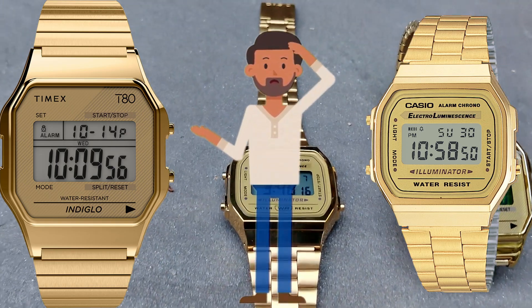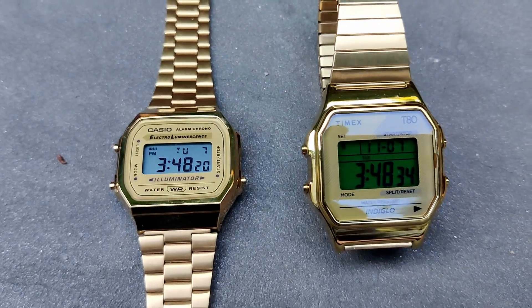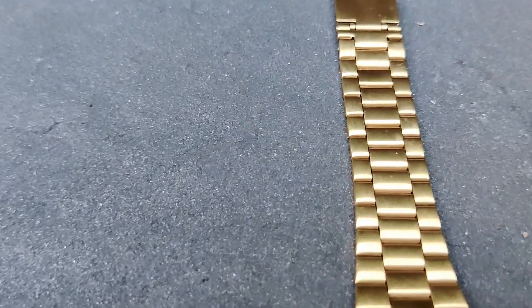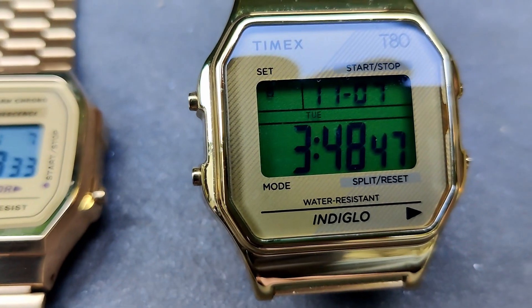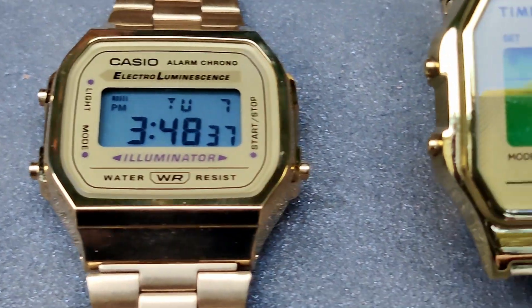I'm reviewing both watches in gold tone. The A168 and the T80 are offered in several other versions, but to me the gold is what I like best. So on to the comparison — please don't beat me up too much in the comments because a lot of this is my opinion, and that's what a review is: an opinion.